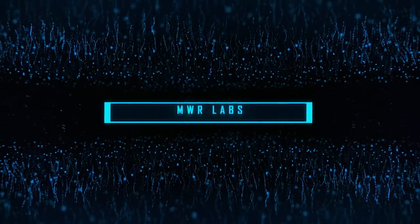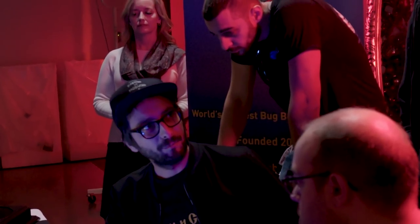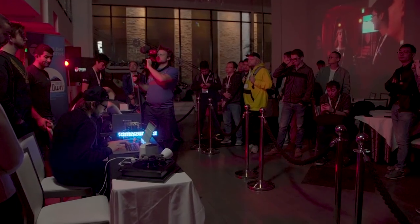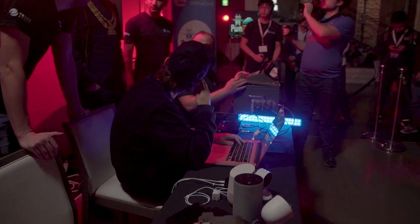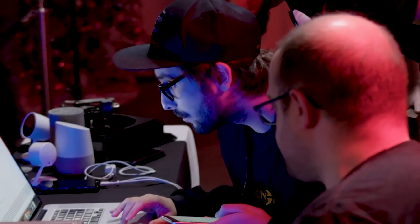Next up, the MWR Labs team of Georgi Kishev, Babi Bertke, and Rob Miller also targeted the iPhone X in the browser category. Unfortunately, they couldn't get their exploit chain to work within the time allotted, resulting in a failed attempt. However, they did have some great research and we acquired the bugs through our normal ZDI program.